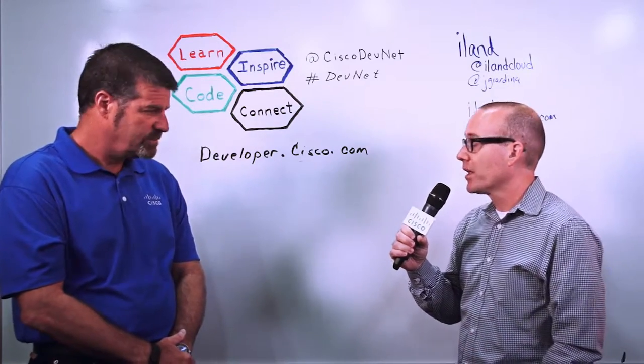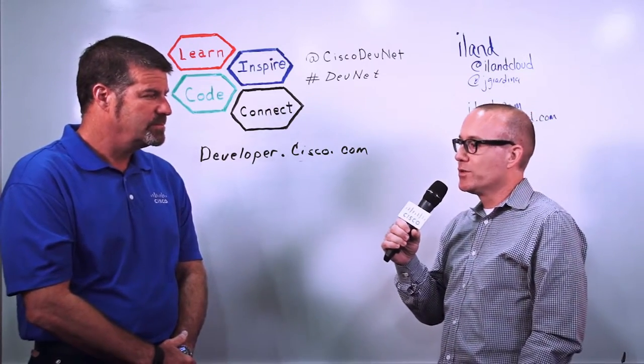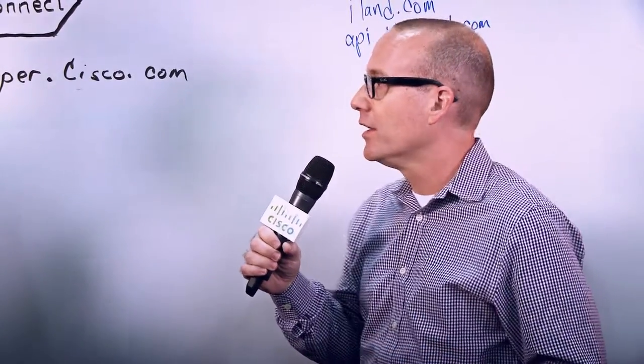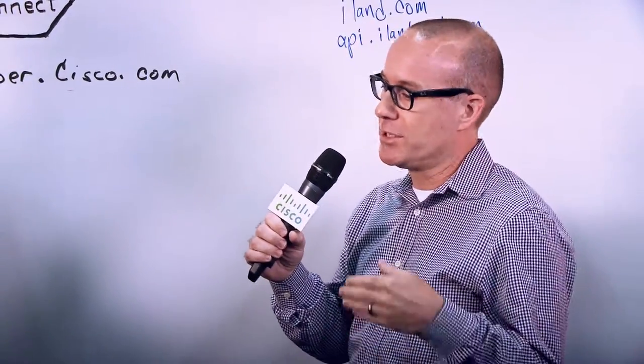Sure. We really leverage Cisco APIs both internally and externally. Internally, we use things like the UCS API, the NX-OS API, and even the newer REST API for the ASA. We've built our own internal tracking system for capacity, billing, and data center usage. For instance, with UCS we track how many blades we have or slots are open in a chassis. On the Nexus side, it might be free ports, Fibre Channel ports, or automatic zoning. Using all the internal Cisco APIs is very powerful for streamlining our internal automation.